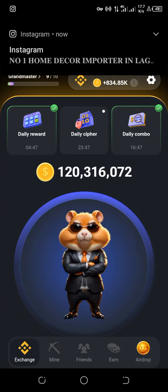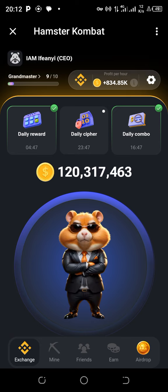Hello there and welcome to the cracking of the Hamster Combat cipher code for today, June 26th to 27th. It's 8 p.m. GMT already and we're about to crack the code.